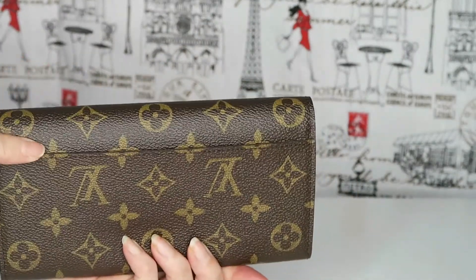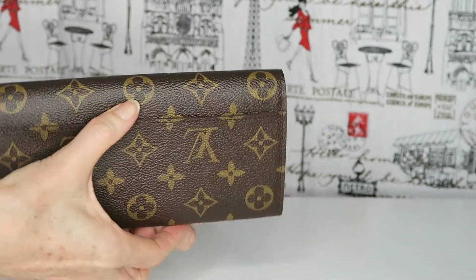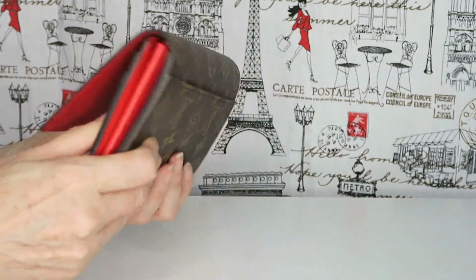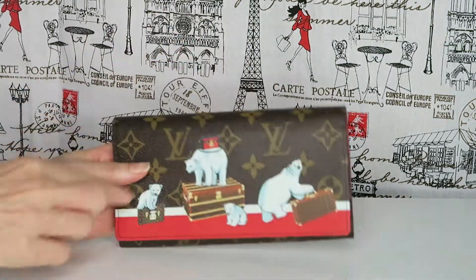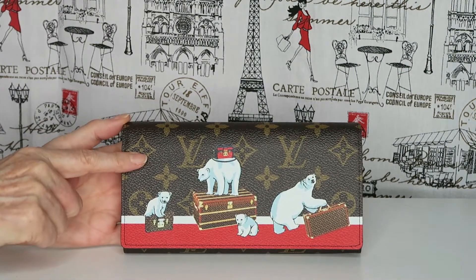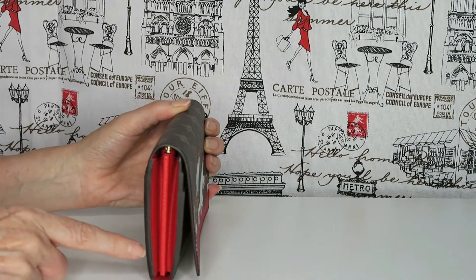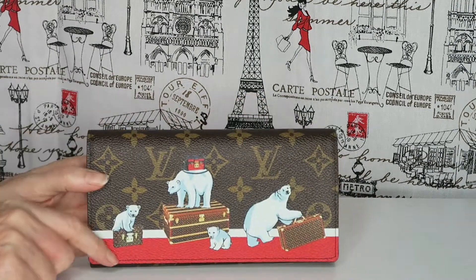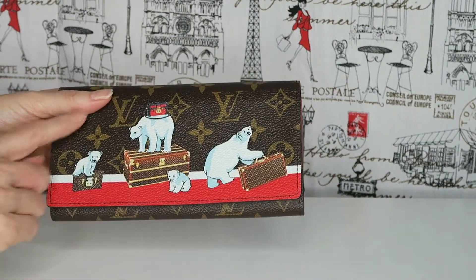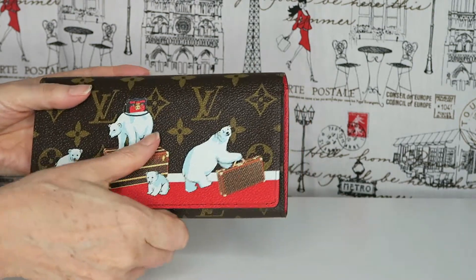You'll see on the back it has a large pocket and the monogram that goes right around. Starting with the measurements: it's 19 centimeters across, 10 and a half centimeters high, and two and a half centimeters wide. It is coated canvas with a print on the front.